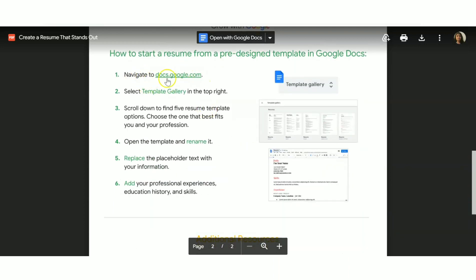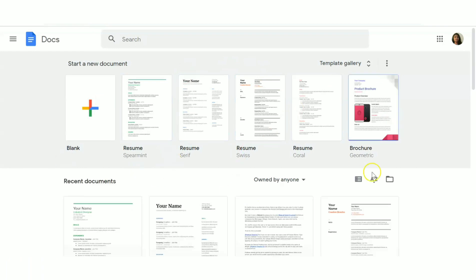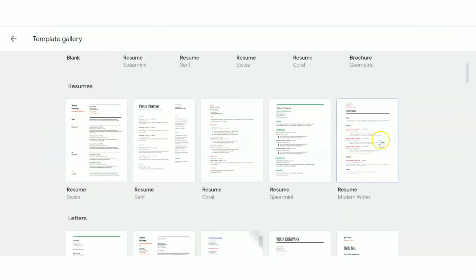After reading the PDF, go to Step 1 — there's a clickable link there. Click on it and a new page will open. Then click on the Template Library and scroll down. You'll see five different resume templates, all of which are editable.